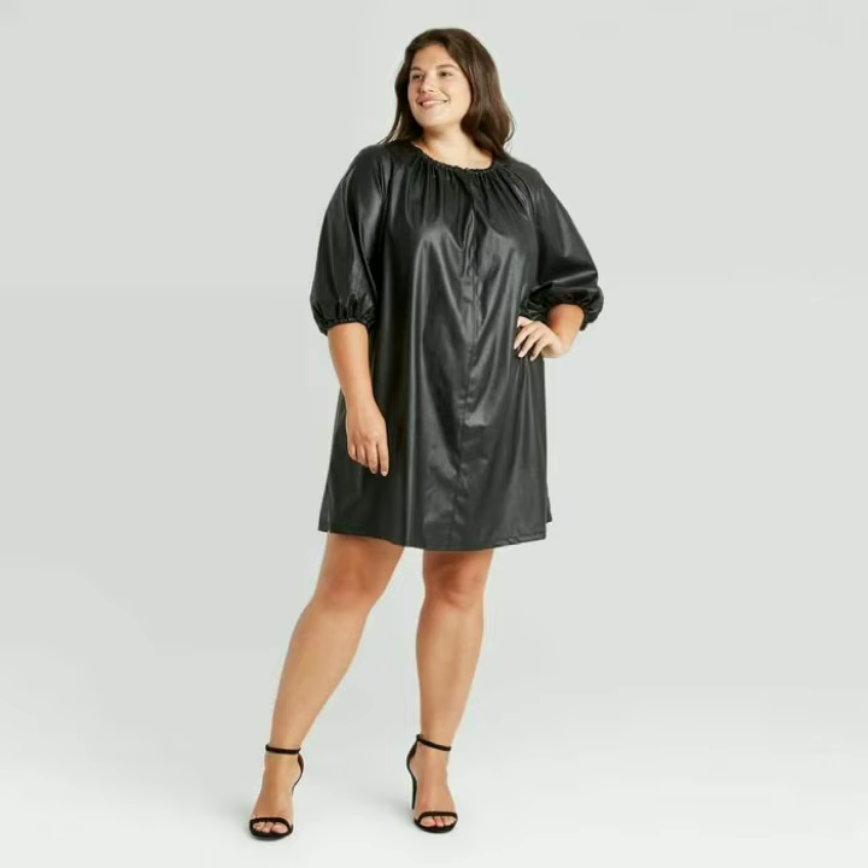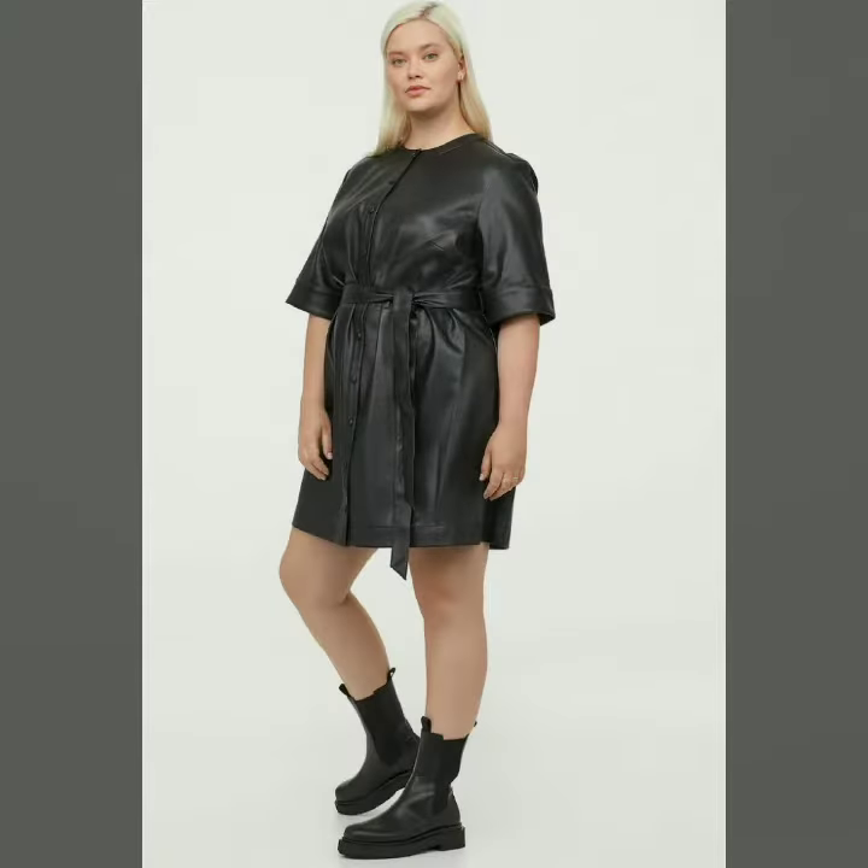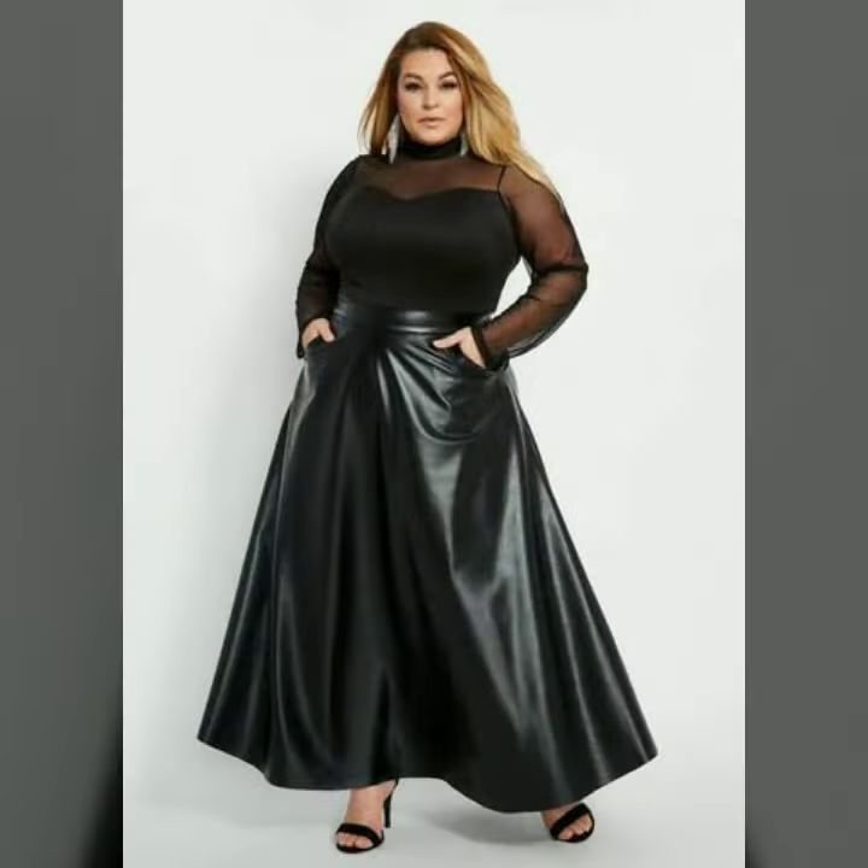Hello dear friends, welcome to my channel. Today I am going to share with you very stylish and beautiful designs of leather plus size outfits for women.